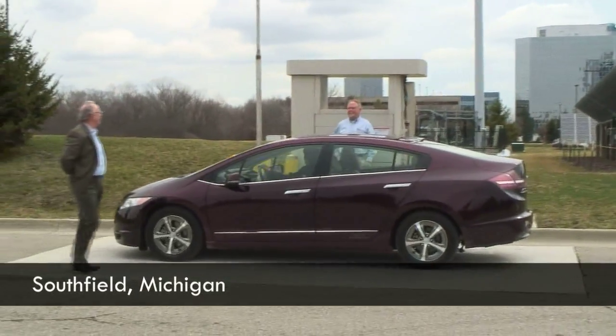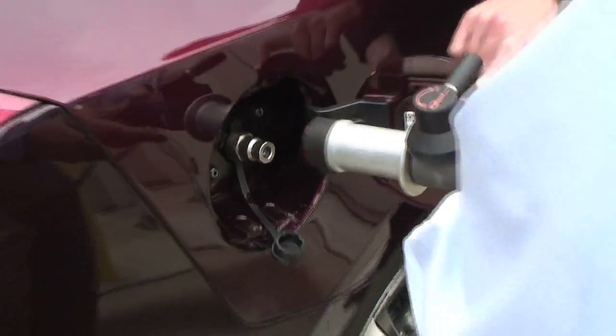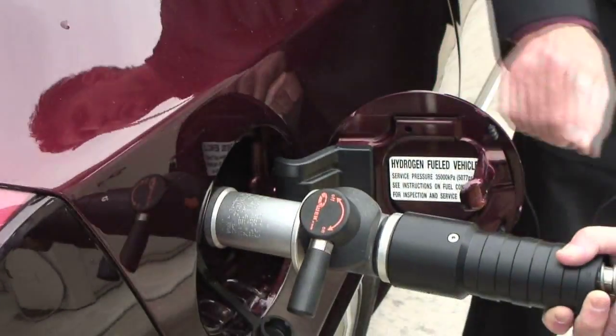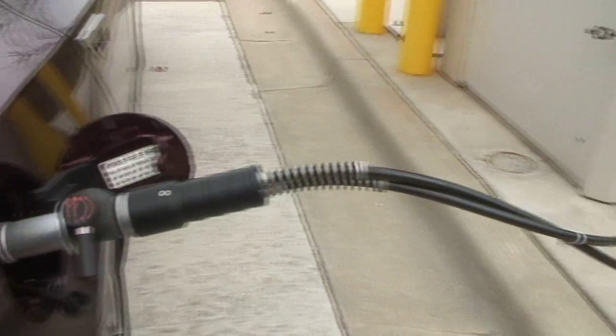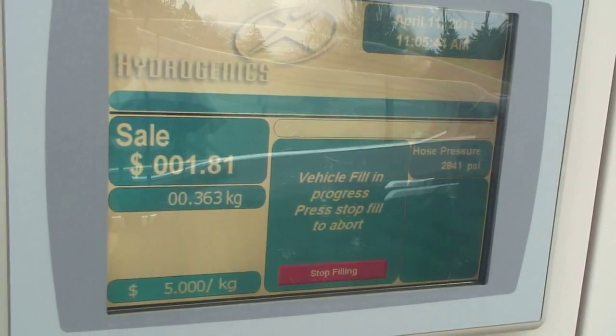This is set up as a research station for research vehicles. In Southern California, the hydrogen stations are at gasoline stations. People can go inside the convenience store, get their coffee, and refill their car in about five minutes. There are about 15 stations they can rely on today.